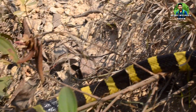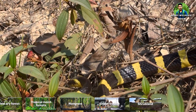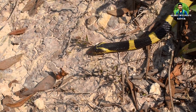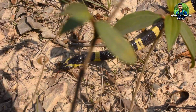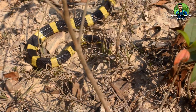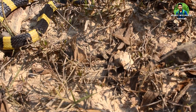Bandit Kraits may be seen in a variety of habitats, from dry and moist deciduous forest, mangrove vegetation and tropical shrub, to agricultural lands. They inhabit termite mounds and rodent holes close to water, and often live near human settlements, especially villages, because of their supply of rodents and water.